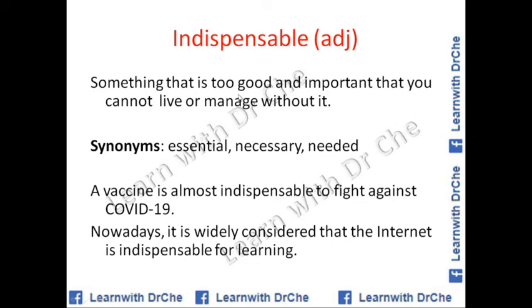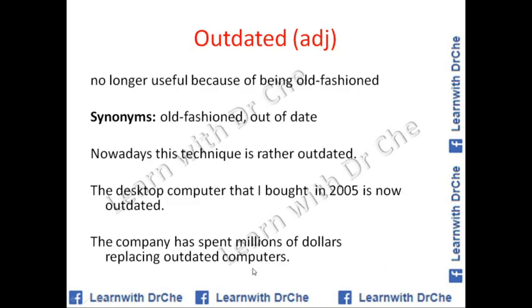Indispensable is an adjective. It means something so important that you cannot live or manage without it. The spelling is important: I-N-D-I-S-P-E-N-S-A-B-L-E. Synonyms: essential, necessary, needed. Example sentences: A vaccine is almost indispensable to fight against COVID-19. Nowadays it is widely considered that the internet is indispensable for learning — at least daily you need to use the internet to consult something about your studies.